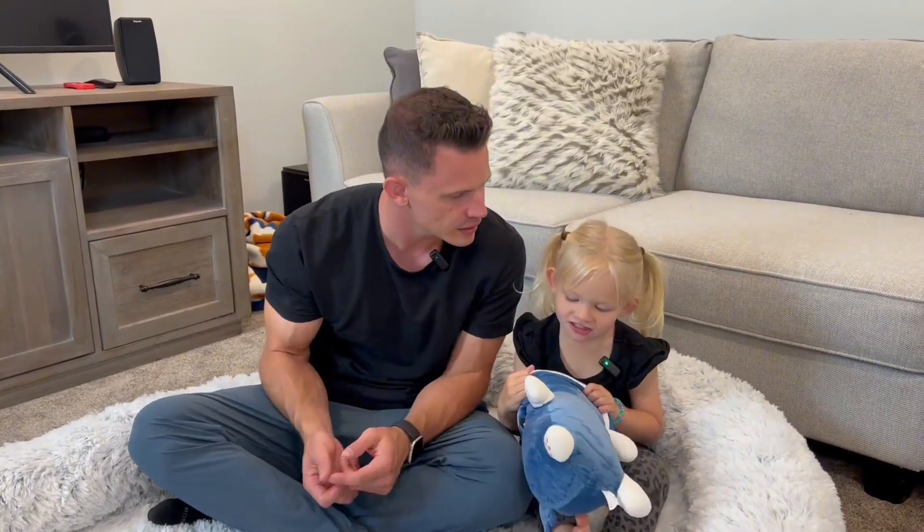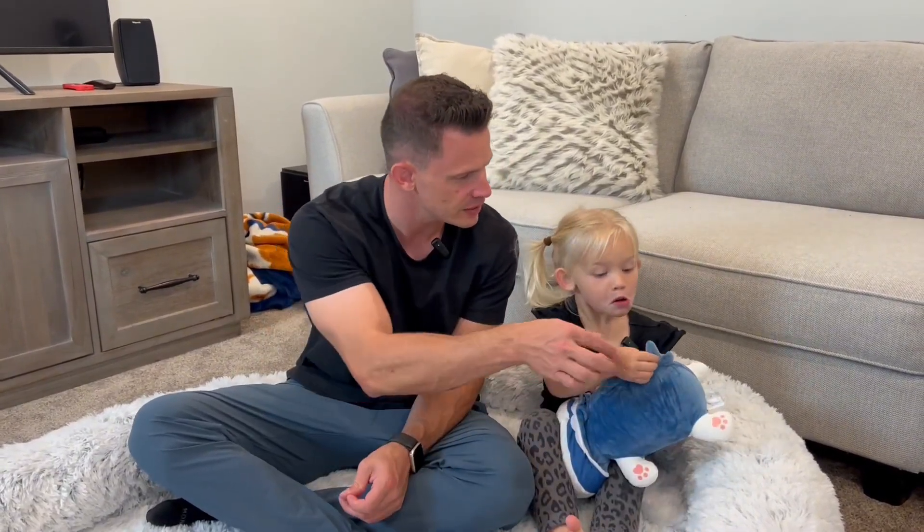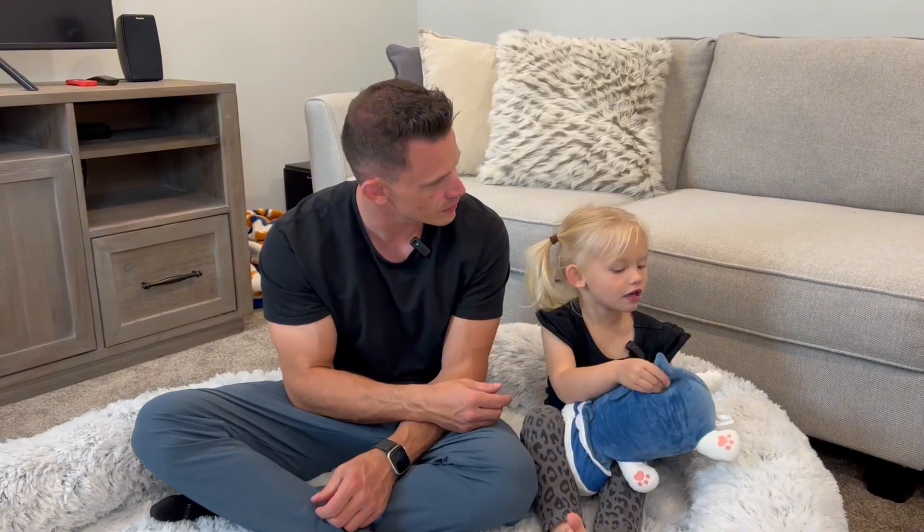Does it have a fin? No, it's a tail. Kind of like a tail? Yeah, so I guess kind of like a shark cat.